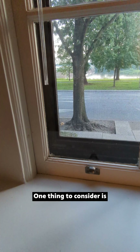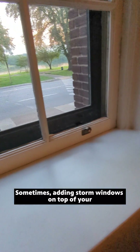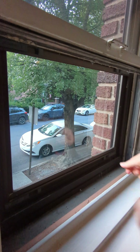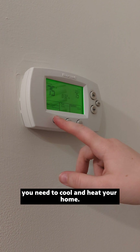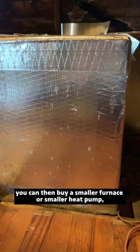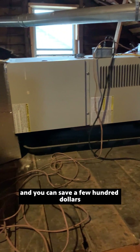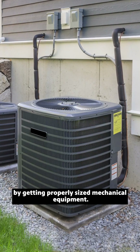One thing to consider is if you need to replace your windows. Sometimes adding storm windows on top of your current windows can be a more cost-effective choice. Adding insulation is also important for lowering the amount of energy you need to cool and heat your home. As you make those changes, you can then buy a smaller furnace or a smaller heat pump, saving a few hundred dollars or even up to a couple thousand dollars by getting properly sized mechanical equipment.